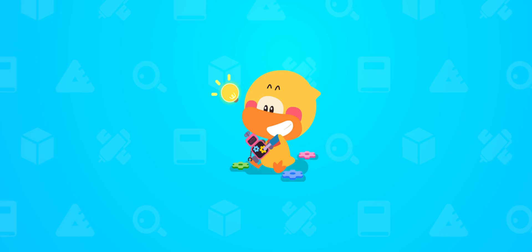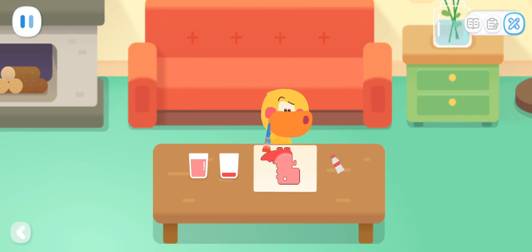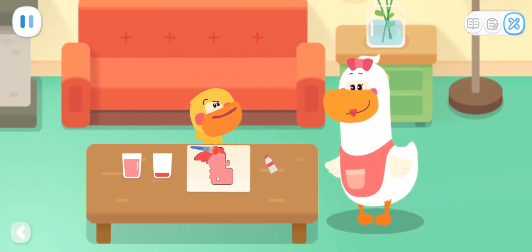Do it with Quacky! Quack, quack, quack! I'm a good painter! Huh? Mom, I used the same paint! But how come the color turned out differently?